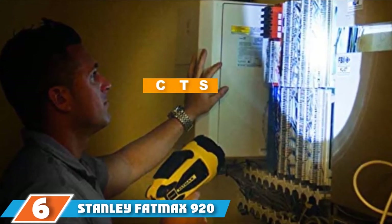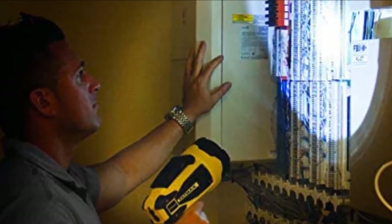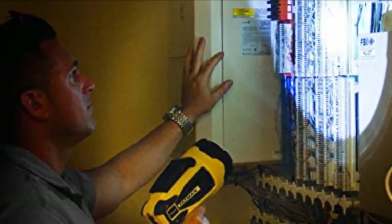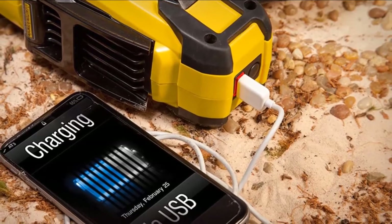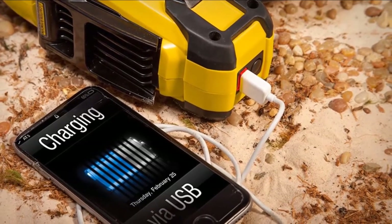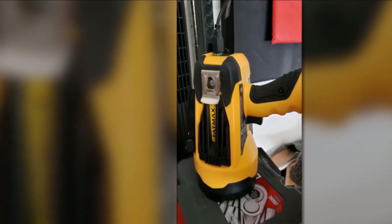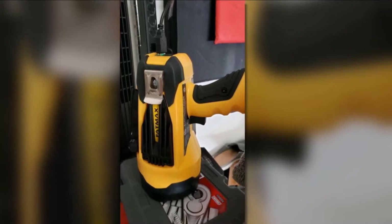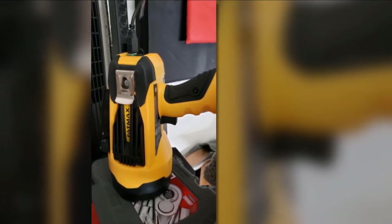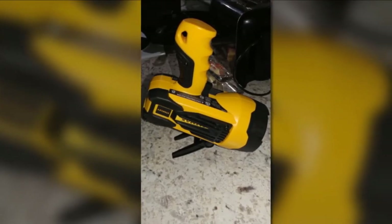Next at number 6, we have the Stanley Fatmax 920 Lumen Lithium Ion LED Spotlight. This spotlight from Stanley comes with solid build, and you can tell it is capable of withstanding abuse and accidental drops. The housing is made using sturdy plastic material, and the lens is safeguarded by a premium-quality rubber seal. While it is not water-resistant, it is more of weather-proof. This lighting device is quite practical for those who do various outdoor activities, and if you are into boating, it will be advantageous for navigating rivers and lakes in dusky areas.